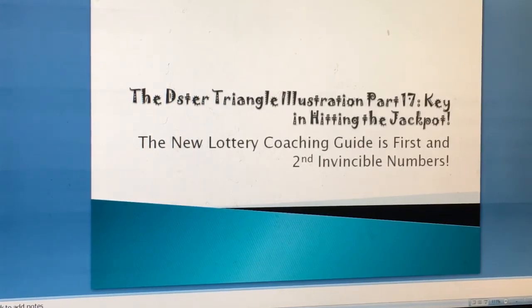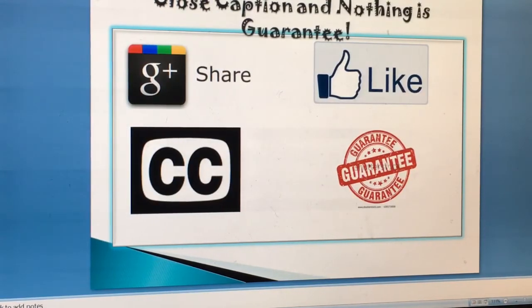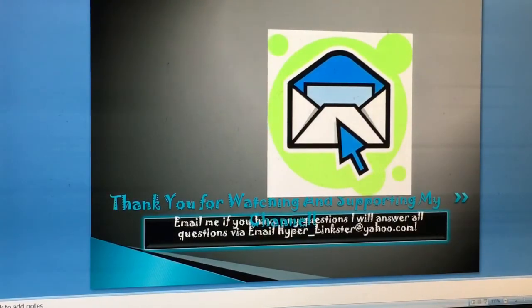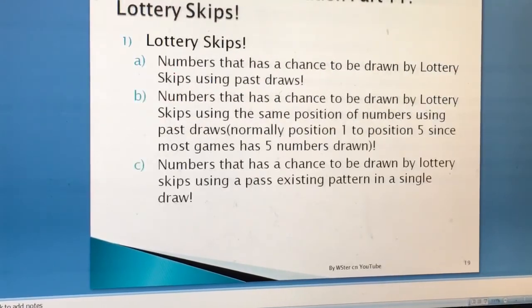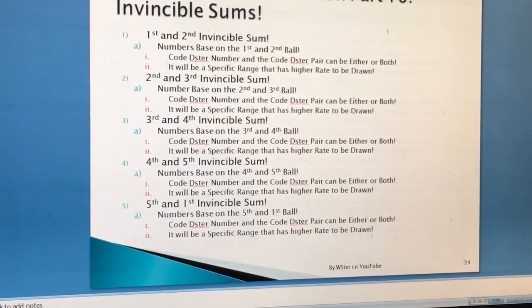You can subscribe, donate, share, and like my video. Use the closed caption button. Remember, nothing is guaranteed, but always trust yourself. Email me for any game prediction at hyper_links@yahoo.com. If you want to learn my line of coaching system, email hyper_links@yahoo.com. You can figure out which illustration it's going to be — illustrations part 1 to part 16 — you can read about it under my video.